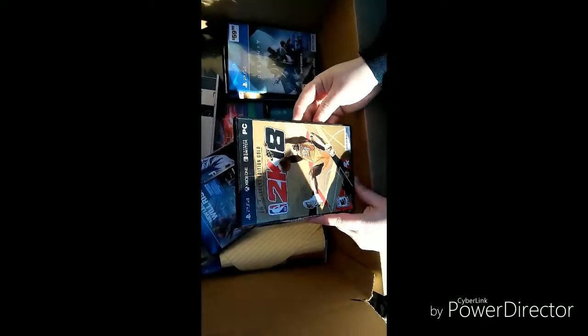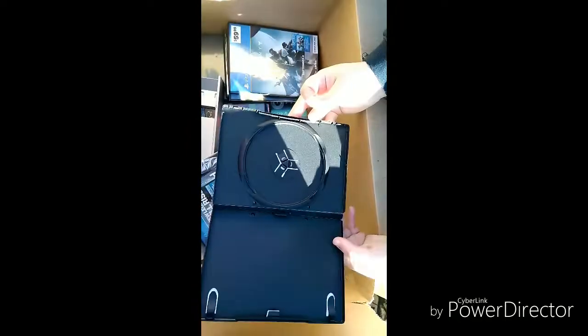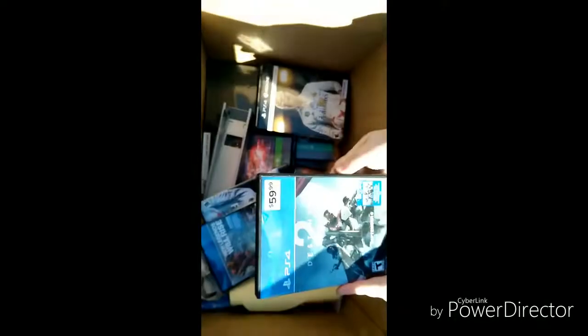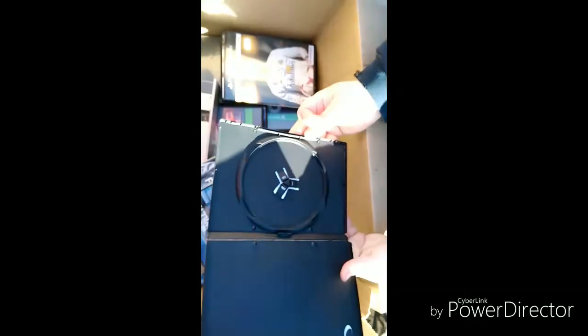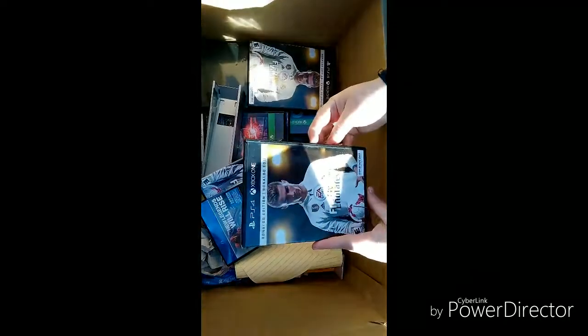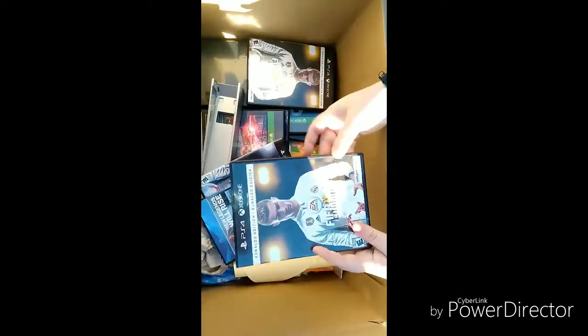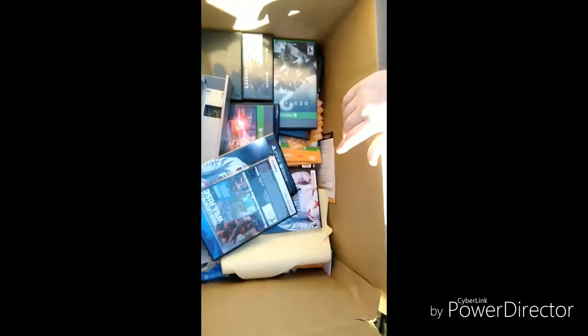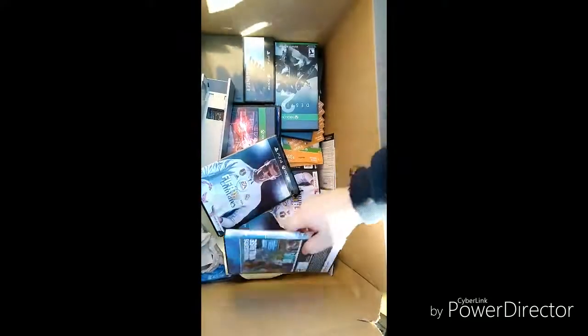Legend Edition Gold — 2K18 display box only, so we're gonna go ahead and throw that away because nobody needs just the display box. Destiny 2 — display box only. These probably won't have the game in them because they're for display, but hey, we've got some pretty cool stuff already. It's always good to check because sometimes they still throw games in there.